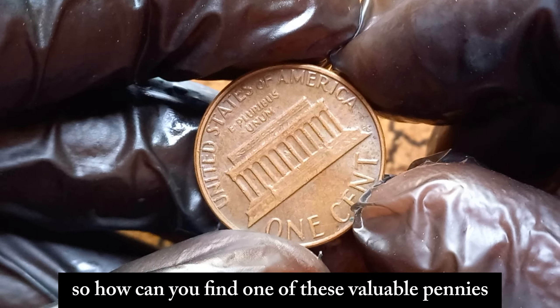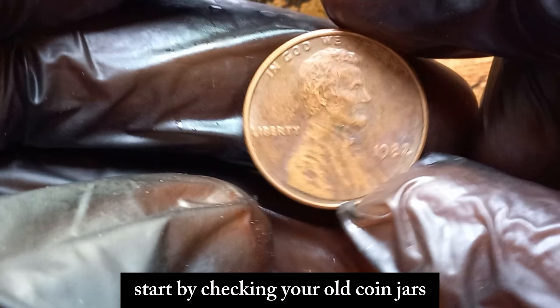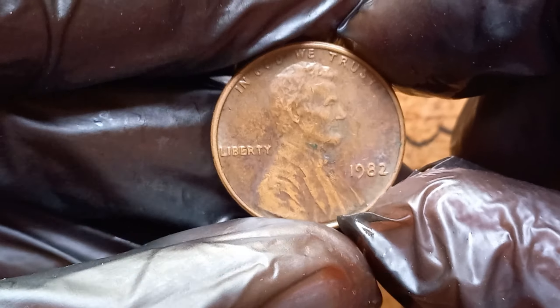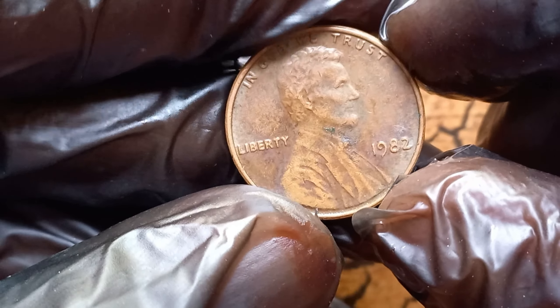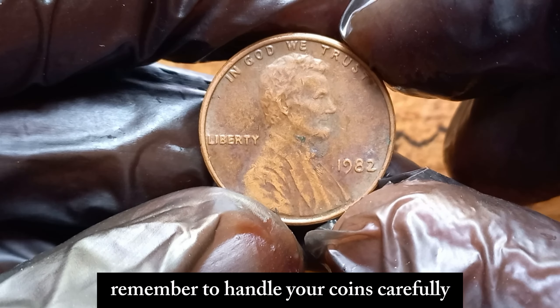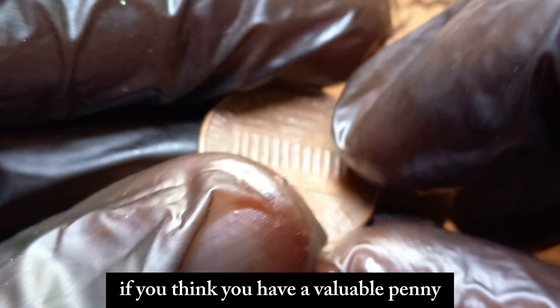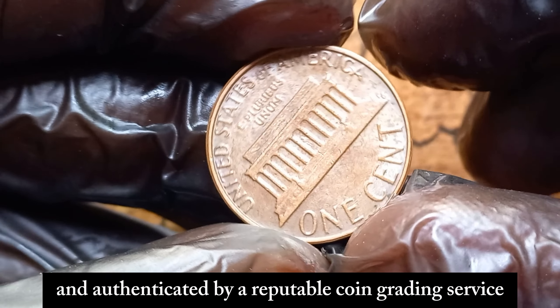So how can you find one of these valuable pennies? Start by checking your old coin jars, piggy banks, and even rolls of pennies you get from the bank. You never know, you might be holding a fortune in your hands. Remember to handle your coins carefully to avoid damaging them. If you think you have a valuable penny, consider having it professionally graded and authenticated by a reputable coin grading service.